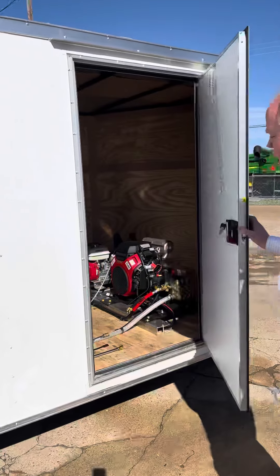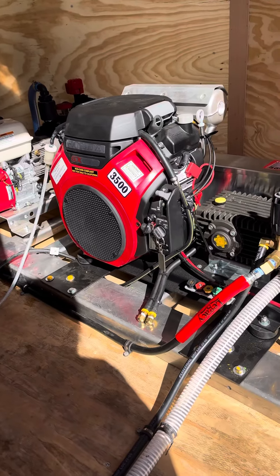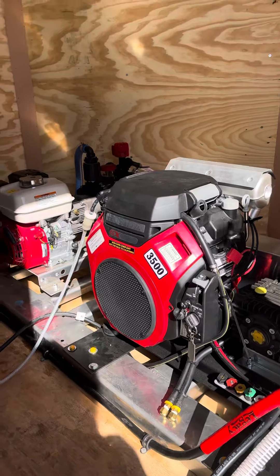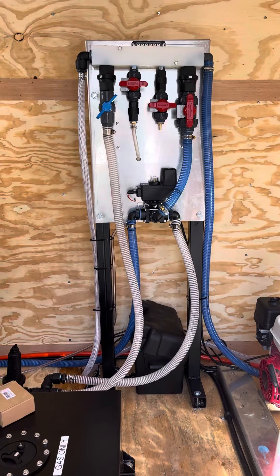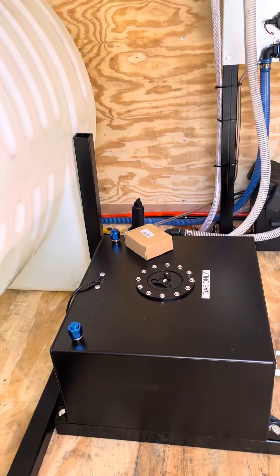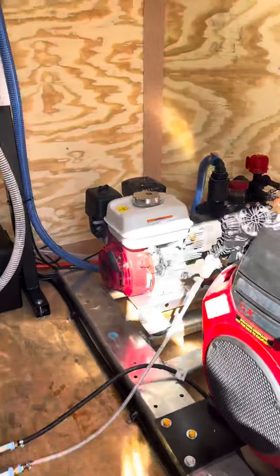Want to show you inside here now. Got this big monster 8-gallon-a-minute, 3,500 PSI Honda. Nice little AR — super great proportional right here. Got all your fittings — you can center, remote control, and go. Nice 7.5-gallon fuel tank aluminum to run both of these machines here.